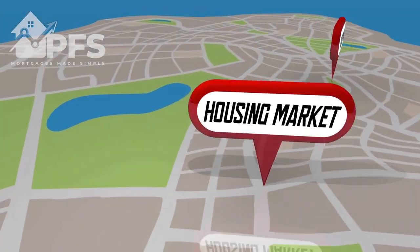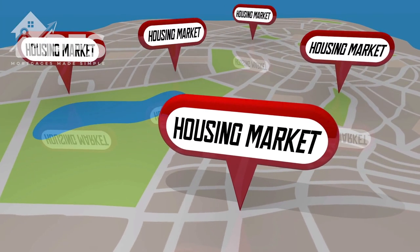If you've made use of Right to Acquire and want to sell in the future, there are restrictions. If you sell within 10 years, you must first offer the property back to your old landlord at full market price. If you can't agree on the price within the 10 years, a district market valuer will set a price - and that is the price you have to sell it at. This valuation is free. If the landlord then declines to buy the house back, you are free to sell it on the open market.